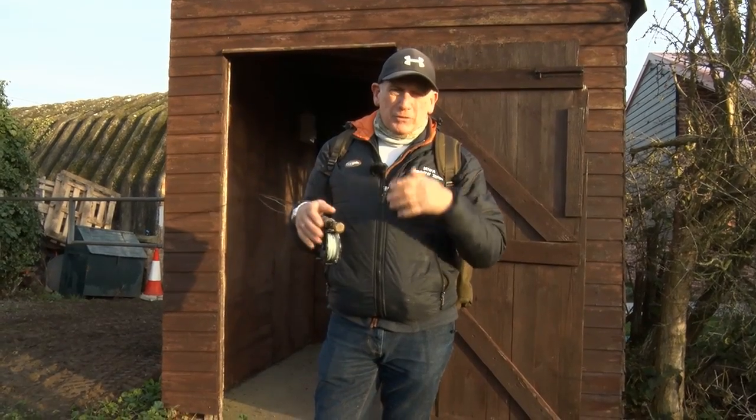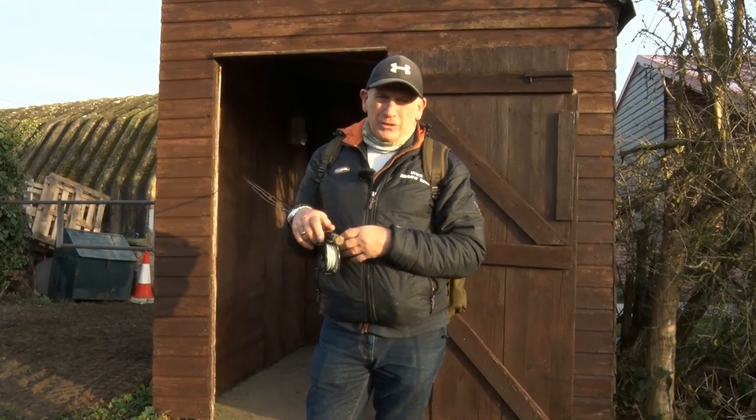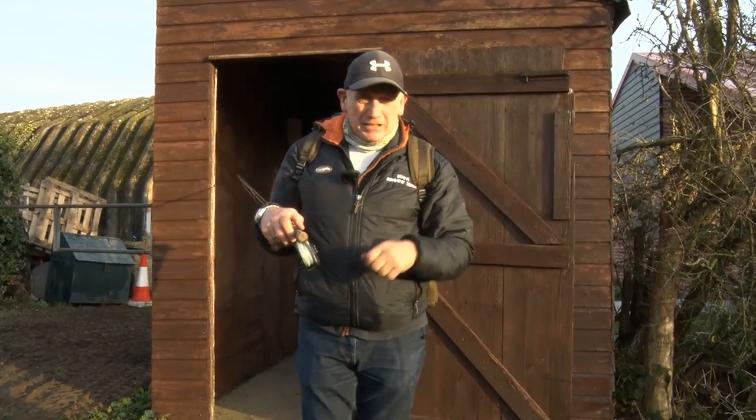Now, being a trout fisherman, you all know how to retrieve a fly — that goes without saying — but there's a few variations on the theme that you can use. I've enlisted the help of Tim Joyce, the resident coach here on the water. He's already out there fishing, let's go and find him.